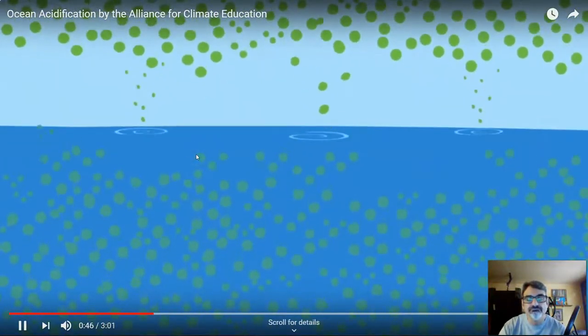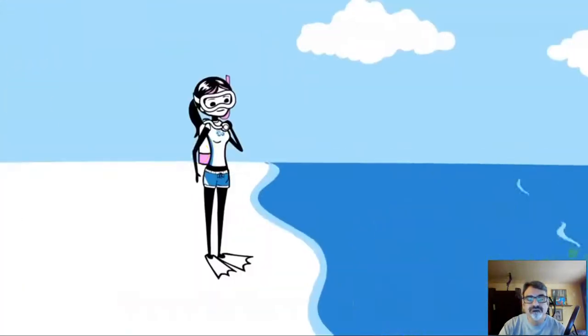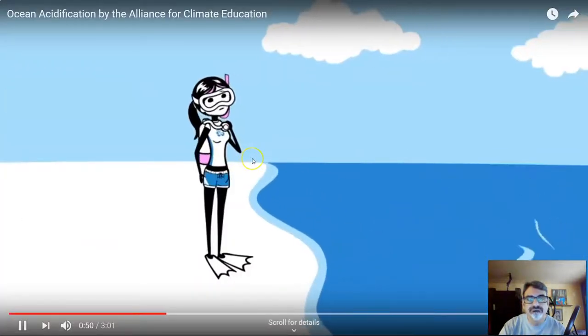And with all that CO2 in the sea, scientists are shedding light on an ocean of problems.